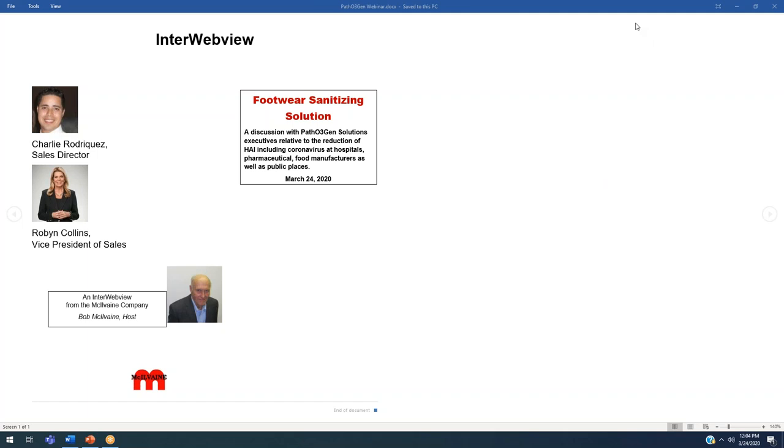Welcome to an Interweb View this morning. We have a very interesting topic which is foot sanitizers and how they eliminate healthcare-acquired infections, among them coronavirus. We have some knowledgeable people with us who are going to tell us what we need to know.